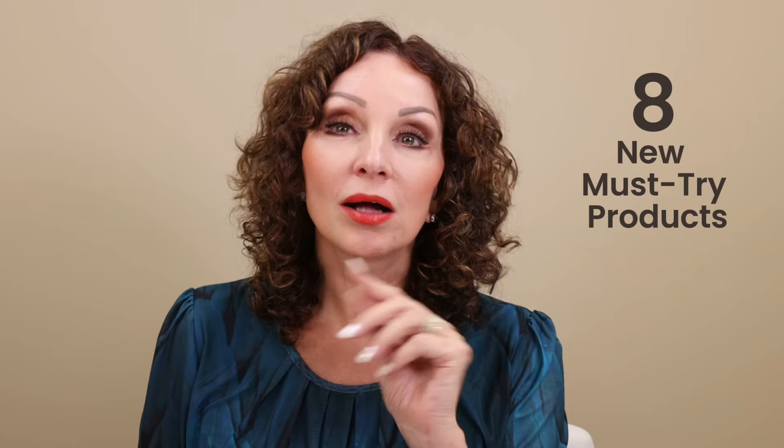Hello, everyone. We're always thrilled to unveil exciting new products, and this season we have eight — yes, eight fantastic new additions, all developed to deliver healthier, happier, more youthful-looking skin to give us all more confidence.